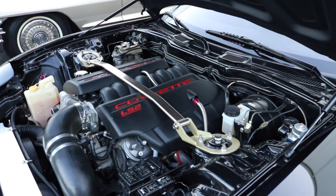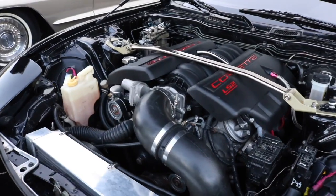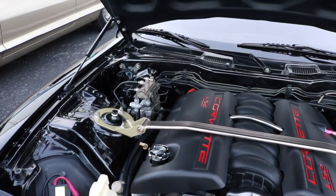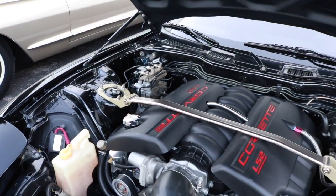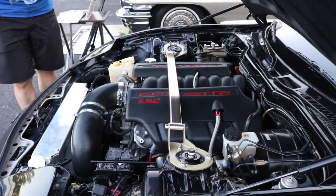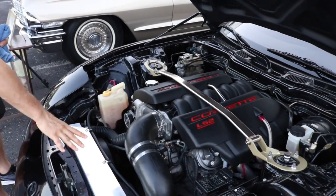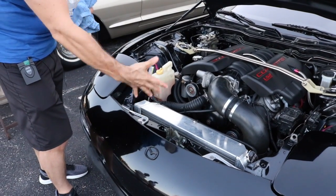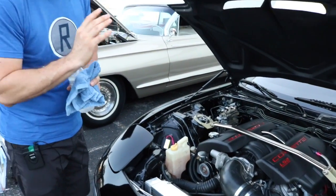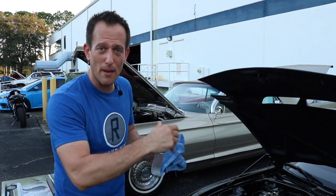Believe it or not, this owner has taken it to the drag strip — even with a non-drag setup — and was running 11s all day. If you were to do some work to the suspension and get this drag-strip ready, you're looking at a 10-second car, maybe even a high 9-second car. The RX-7 was very light, which is a huge advantage. Check out how large a radiator he's running because of the heat. He drives this regularly and has put about 80,000 miles on the engine; the car itself has about 150,000 miles on the body.